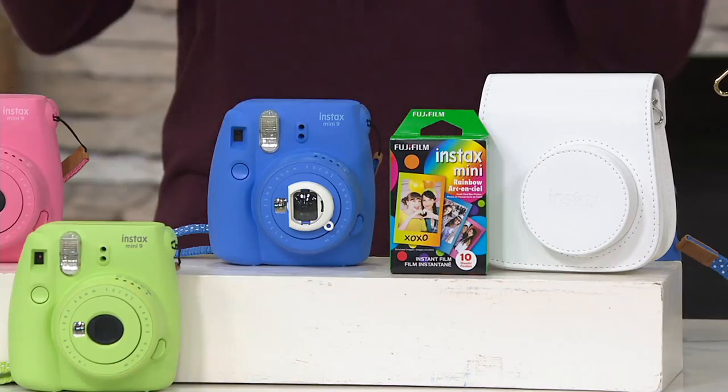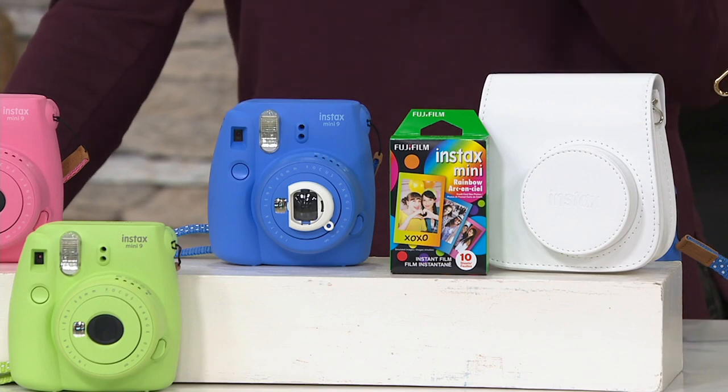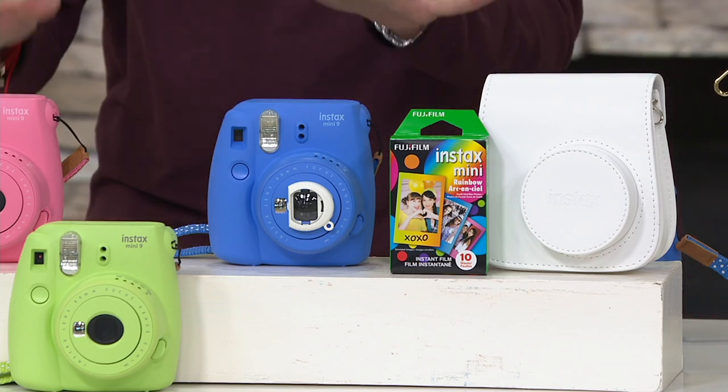Holiday 2017. This is the Fujifilm Mini 9 Instant Camera — one of the most popular instant cameras on the market, in fact the number one selling instant print camera. And for the very first time we have it at a QVC2 big deal.